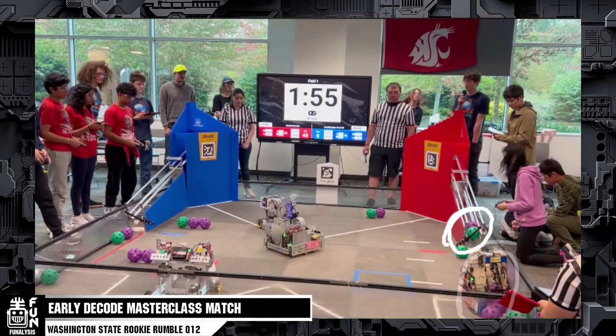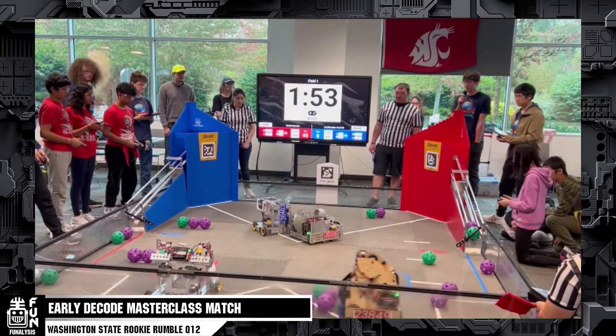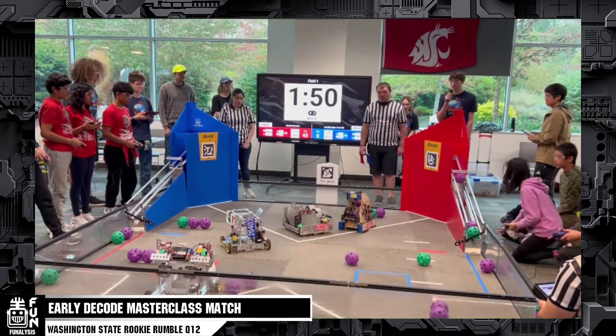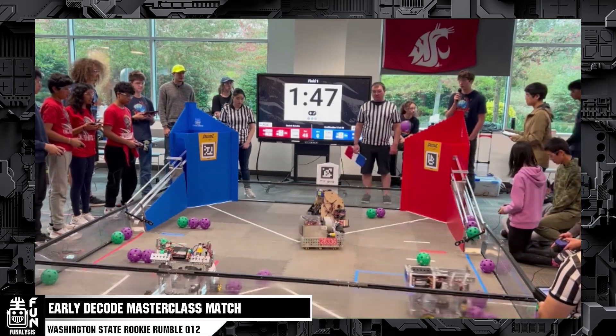Droid Force then grabs from the blue human player station. This is quite an interesting and risky strategy. As long as the blue alliance is not coming from their station, it's fair game. So they see they're not in there, they go for the shorter route — the better. Both red alliance bots cycle quickly and we can see that they're just scoring, getting them all in.